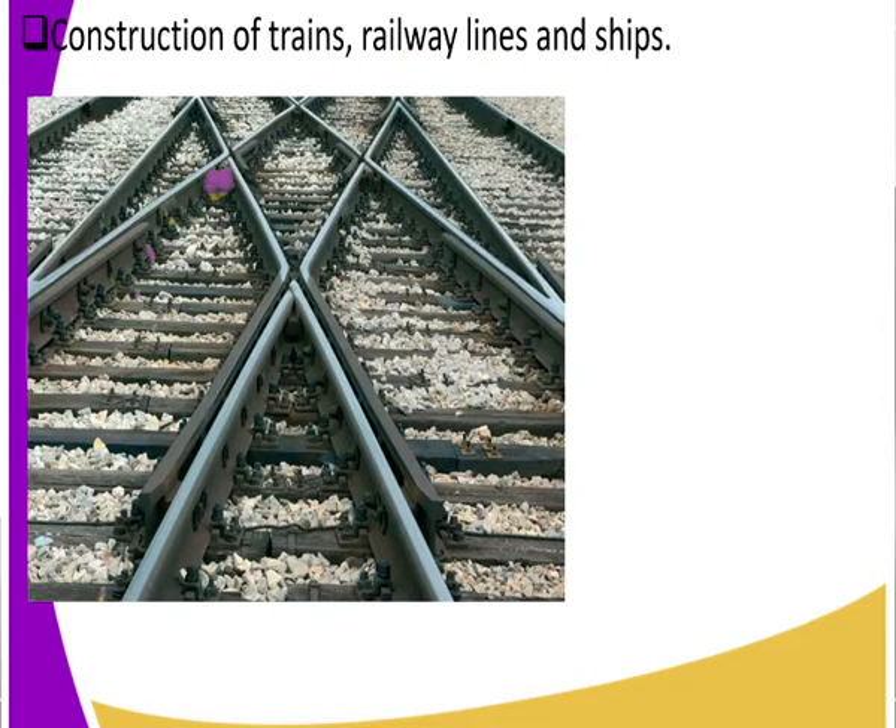Iron is also used in the construction of trains, railway lines, and ships. From our image you can see a railway line — those metals are made out of iron. Why is iron preferred over other metals? Iron is stronger than other metals, which is why it is used to make water pipes, trains, railway lines, and ships.